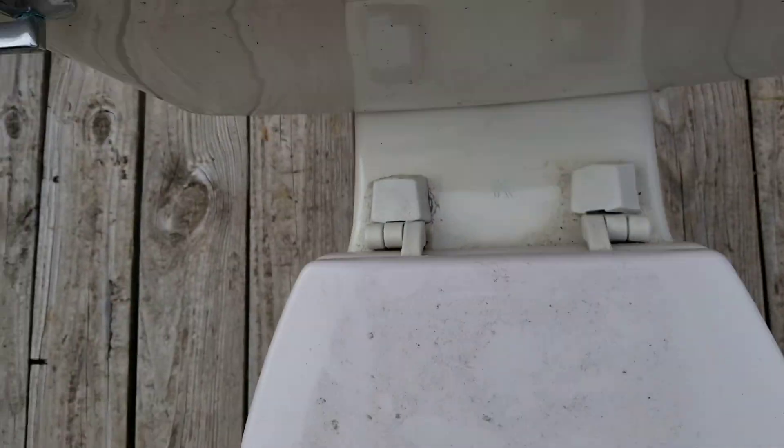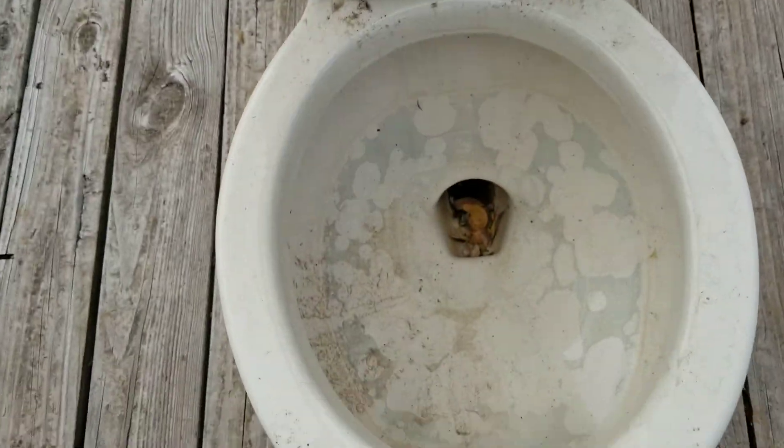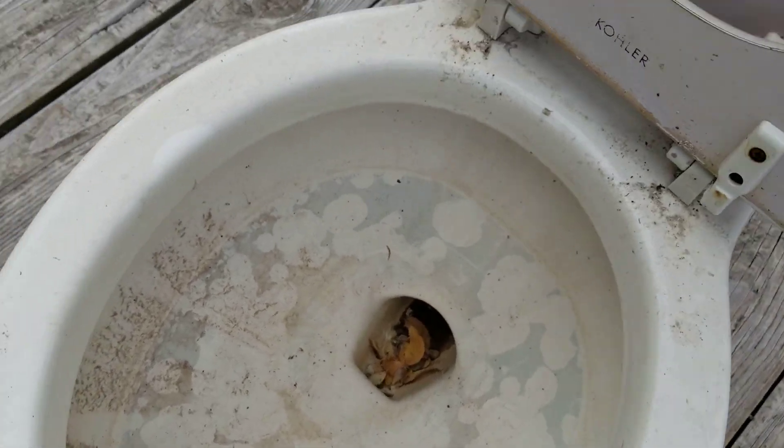I probably won't be able to flush this for the next couple of weeks, but here's a video. It's got this little trapway — not in bad shape, it's bone colored, but it could use a cleaning up.